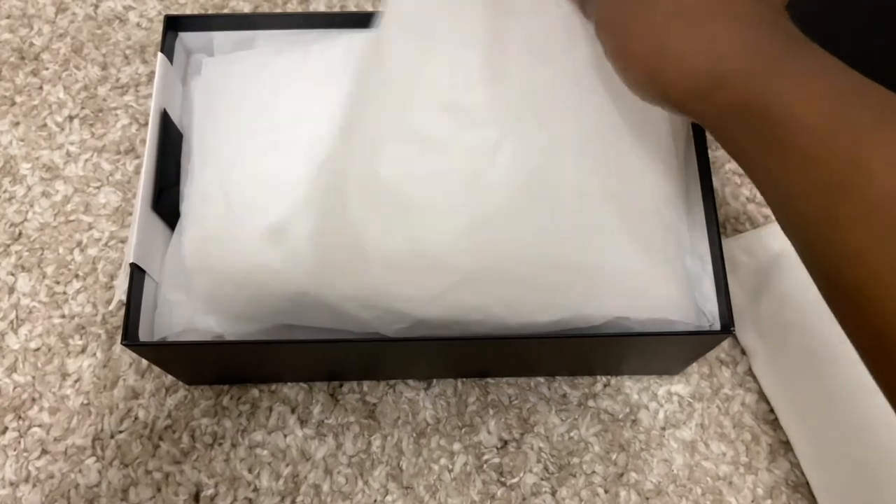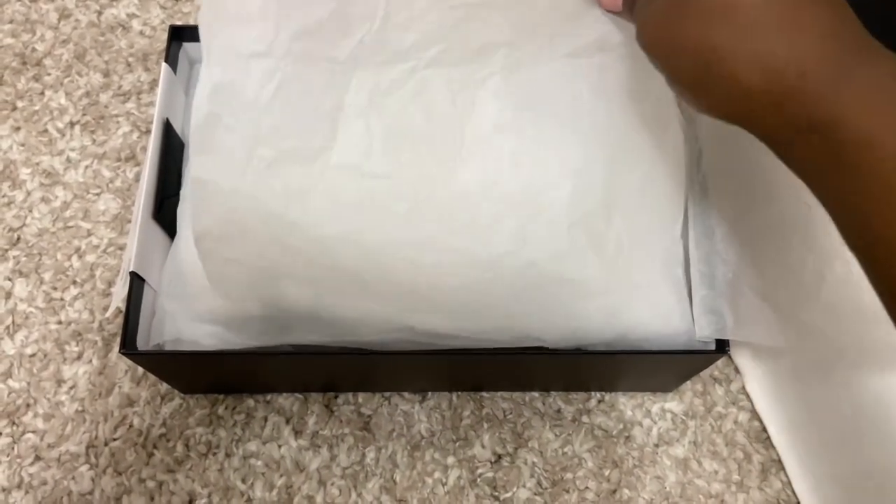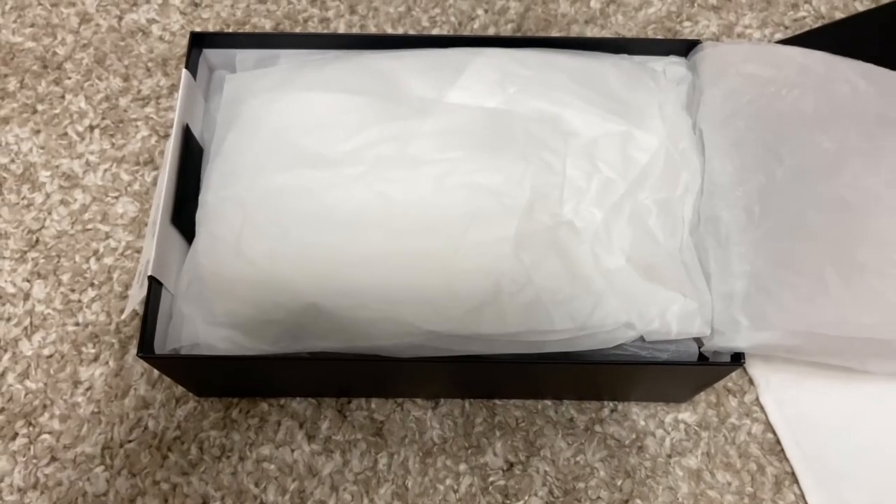When you get your shoes and you open the box up, your receipt is right on the top, and then the dust bag is right after. You get one dust bag for the pair of shoes you receive.